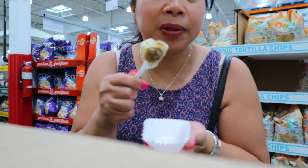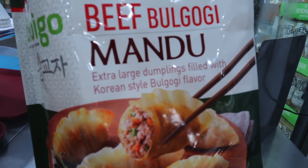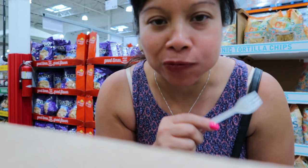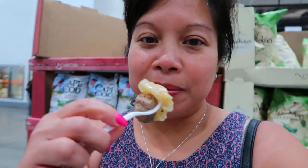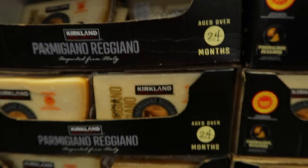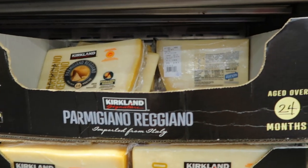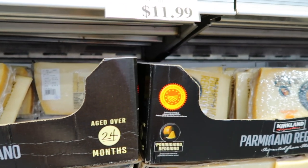I got another sample — this is bibigo dumplings for $13.89. Pretty good! Then I got a sample of the Kirkland Parmigiano-Reggiano — $11.99 a pound. I'm going to pretend I'm at my dining room table eating my sample of cheese.